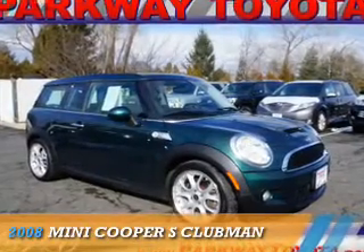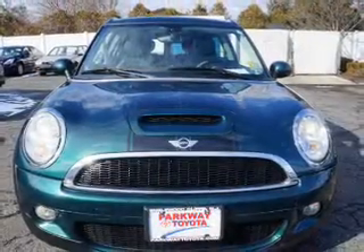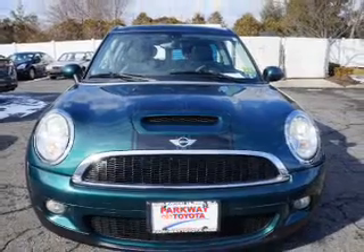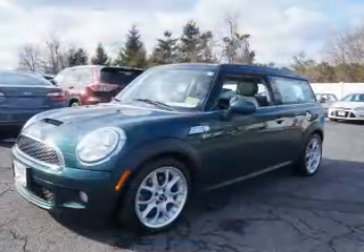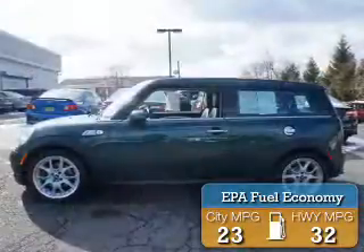Presenting the 2008 Mini Cooper. It's powered by front wheel drive, a 1.6 liter 4-cylinder engine, and an automatic transmission. Great fuel efficiency saves you money by requiring fewer trips to the gas station.